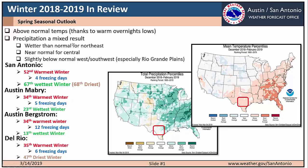Precipitation was more of a mixed result. This image here shows the total precipitation percentiles for the wintertime months. Portions of the north to northeastern areas of the region saw slightly above average precipitation, namely the Austin metro region and points north and east. The majority of the region was near average, and a small area across the southwestern portion along the Rio Grande Plains were slightly below average for precipitation.